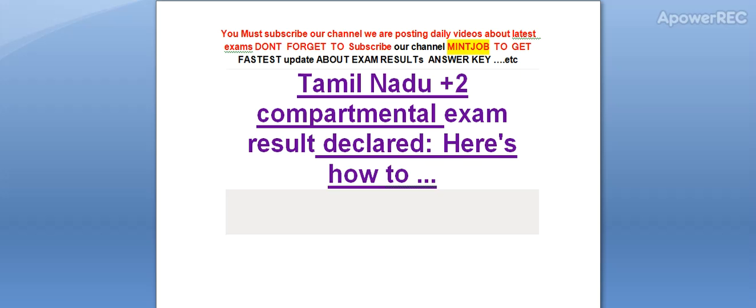Hi friends, subscribe to our channel — we are posting daily videos about the latest exams. Today I am telling you that the Tamil Nadu Plus 2 Compartmental Exam result has been declared. Here is how to check it.